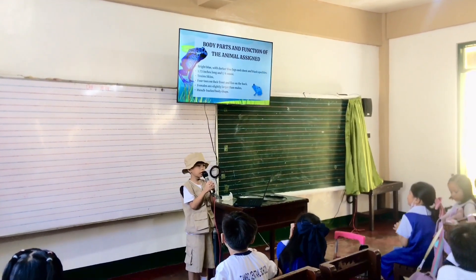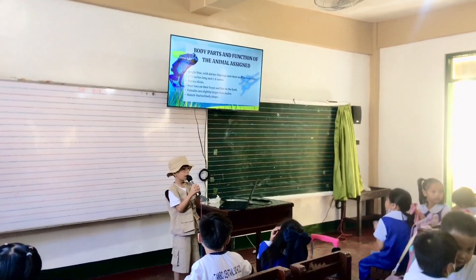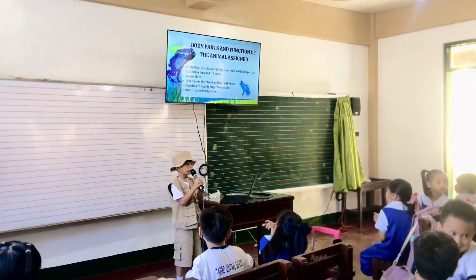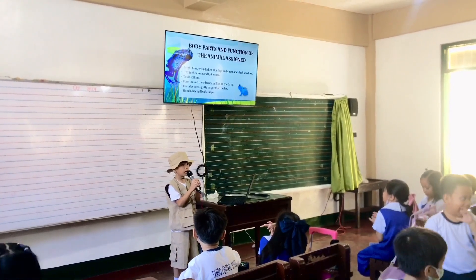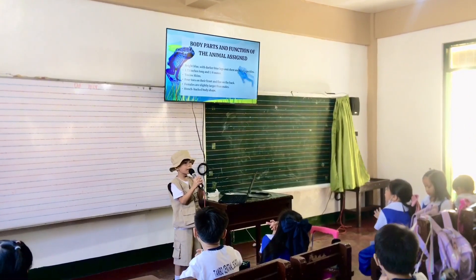They have toxins on their skin that can protect them from predators. They have four toes on their front feet and five on the back. Females are slightly larger than males. They have a hunchback body shape.